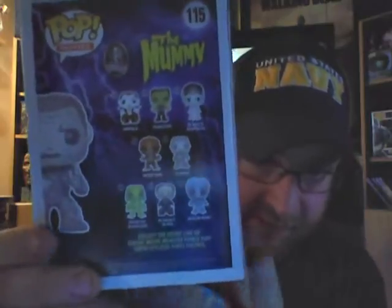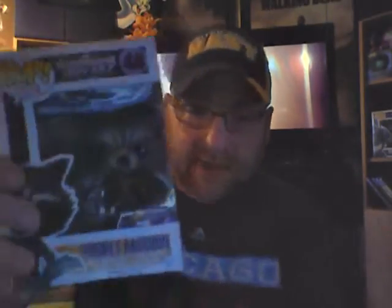Black Canary from Arrow. The Mummy from the Universal Monsters line — I really want that Creature from the Black Lagoon one. Rocket Raccoon, the Previews exclusive. Zoom from the Flash — he's really hard to see in there but he's all black. Santa Jack Skellington. Hawk Girl from the DC Legion of Collectors is going in. The Behemoth, the New York Con exclusive from Nightmare Before Christmas.